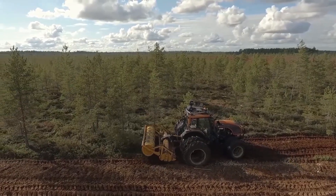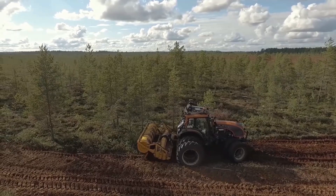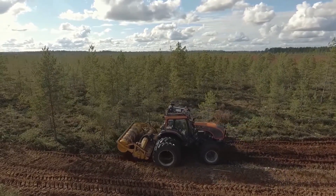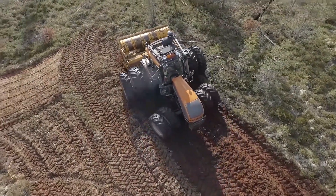This thing is designed for one purpose and one purpose only, to clear land for peat production. And trust me, it doesn't mess about. It's got a massive hydraulic roller that crushes peat like it's going out of fashion. But that's not all. This beast can also handle trees,